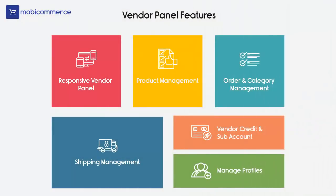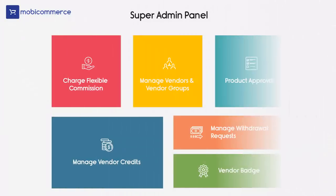The dedicated vendor panel includes features like a responsive vendor panel, product management, order and category management, shipping management, vendor credit, sub-account, and manage profiles. The super admin panel is packed with advanced features like flexible commission charges, managed vendors and vendor groups, product approval, managed vendor credit, and many more.